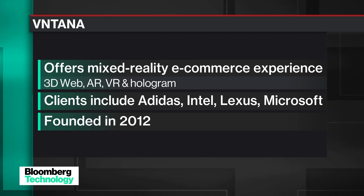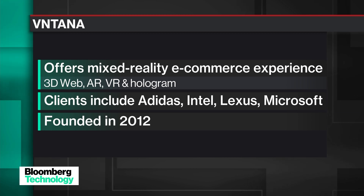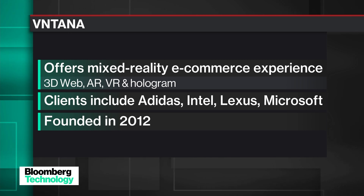There are apps today — if you look at Warby Parker, you can actually virtually try on glasses. The issue has been helping companies scale. It's one thing to do it for one or five products, it's another to do it for 25,000. When you look at companies like Adidas and Nike, they launch 25,000 products a year, and our software really helps people do this at scale.